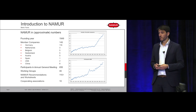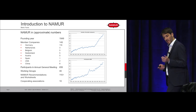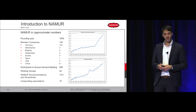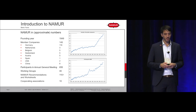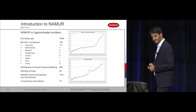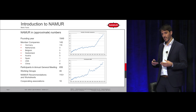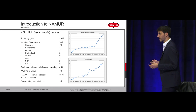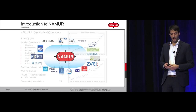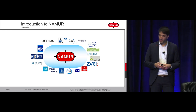NAMUR has quite some history — founded in 1941, about 150 member companies, mainly German-based but also some international companies. We have one annual meeting with 650 participants, comparable to the ARC Forum here in Orlando. We have about 40 working groups dealing with all different kinds of topics along the lifecycle of our production plants, and of course very strong collaborations with different associations including ARC.